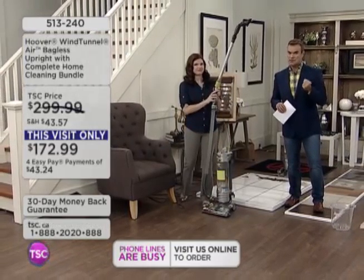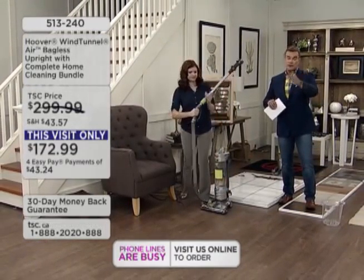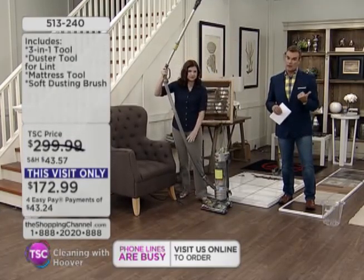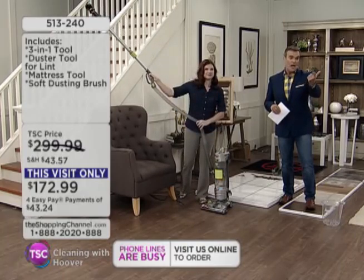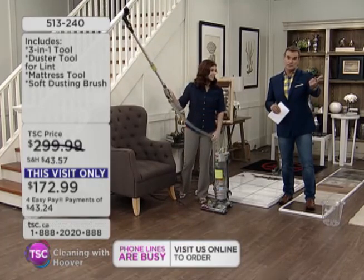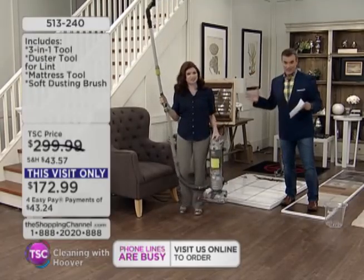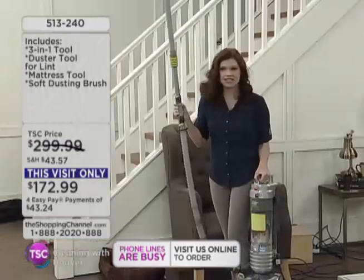I know a lot of you have tried others, but we know Hoover's been around a long time. We're privileged to have them here. The price we're offering today at $172 — you mentioned $114 just for all the attachments? Just for the kit. That's free. That's a bonus.